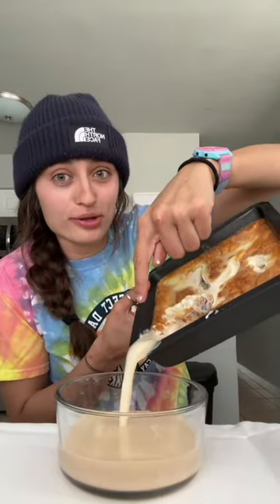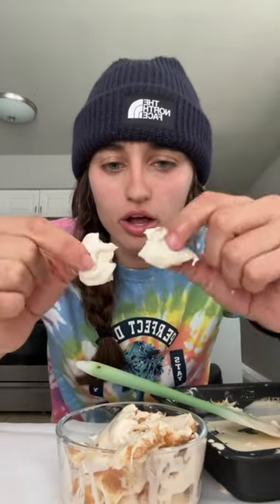Oh my god, look. Oh my god. This is the buttermilk, but this is what we want. You're supposed to use it like butter, but oh my god.